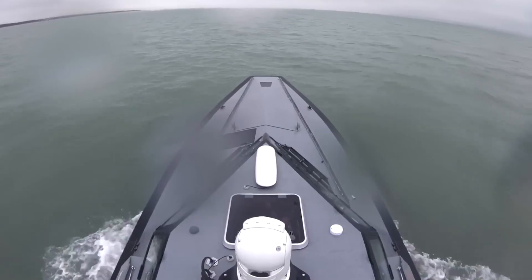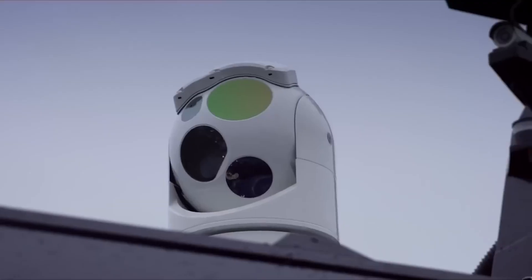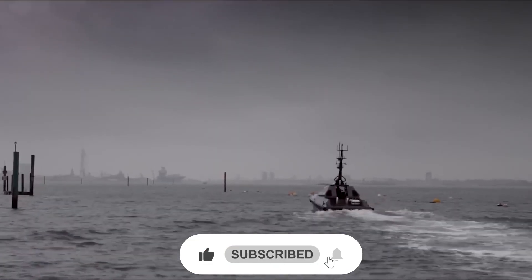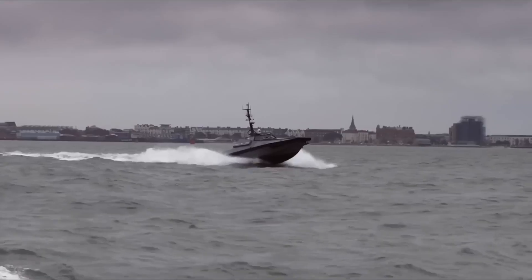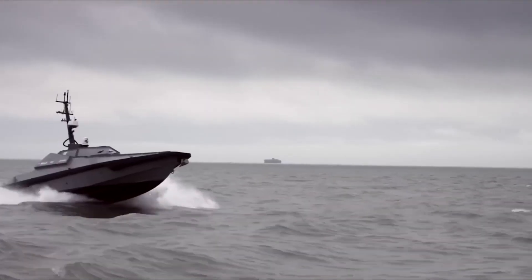Thanks for watching this exploration of drone boats. If you found this video informative and intriguing, don't forget to give it a thumbs up and subscribe for more content on the latest in technology and innovation.